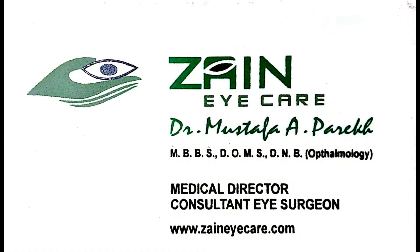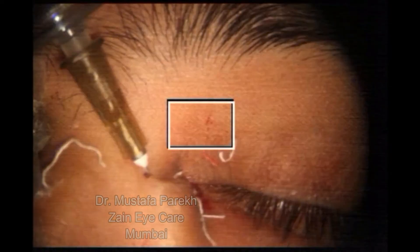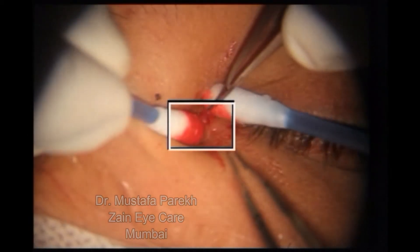This is a very interesting case of a young adult who had presented with a lacrimal fistula with on and off swelling and lacrimal abscess. On nasolacrimal duct syringing, the canaliculus was patent. The patient had also had previous surgeries done.